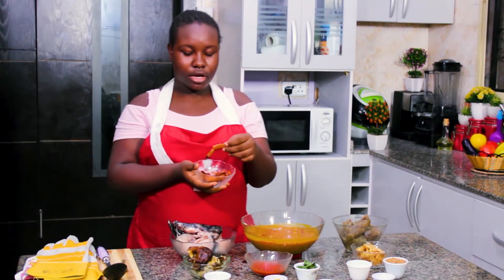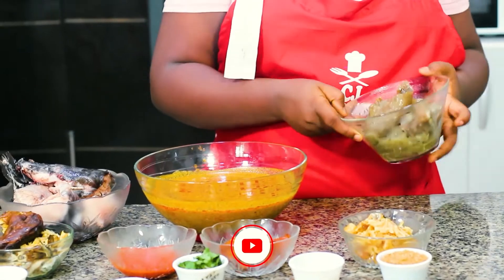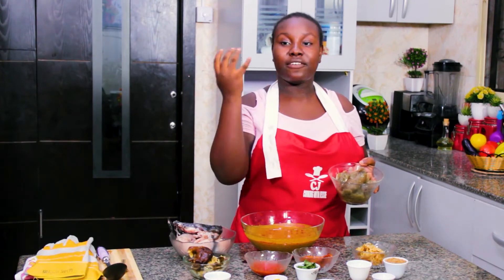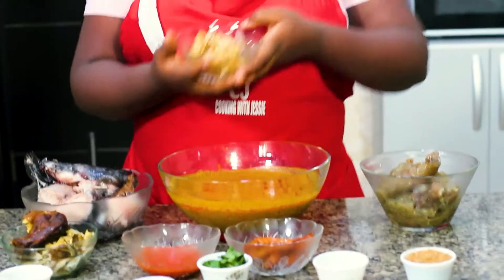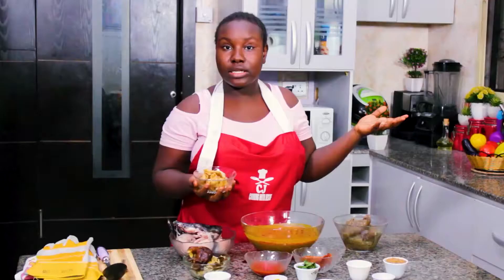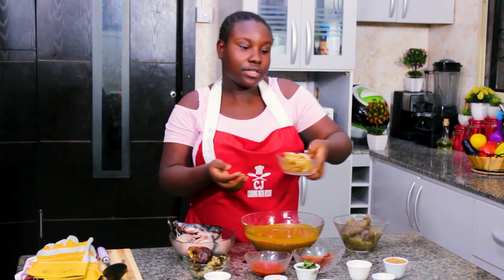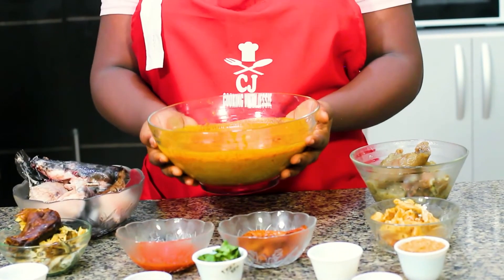Here I have my smoked prawns — these were washed and they make a very good addition to any soup. I have my assorted meat: tripe, beef, shaki — everything seasoned and boiled. And I have my stock fish, which is basically dried fish. There's hardly any southern soup that doesn't include stock fish — it adds flavor and depth.